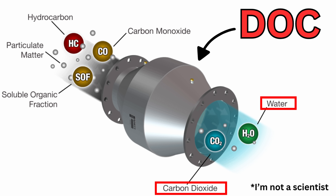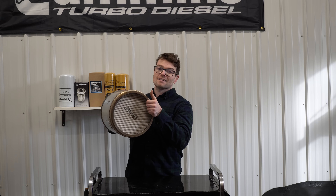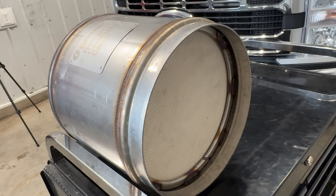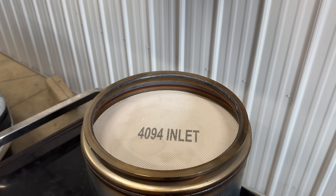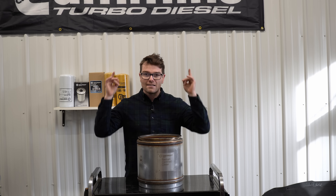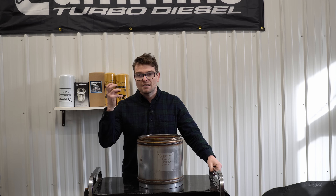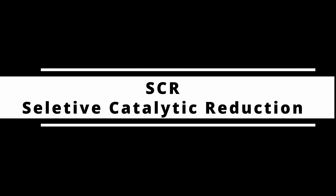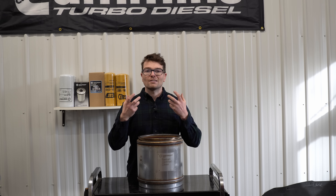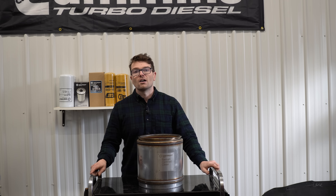Behind that, introduced in 2007, is the diesel particulate filter, or DPF. Basically it's a filtration medium that helps reduce about 99% of the soot out of the exhaust. Then in 2012, behind the DPF, the newest emission component was added — the selective catalytic reduction system, or SCR — which uses diesel exhaust fluid to help further reduce NOx gases.